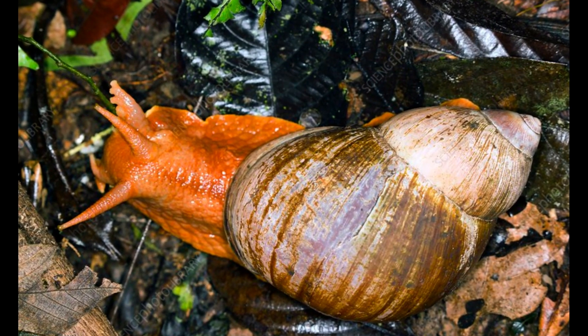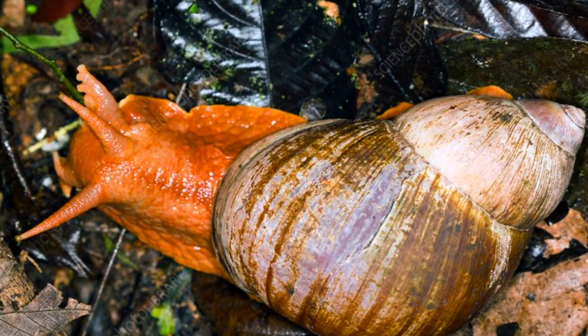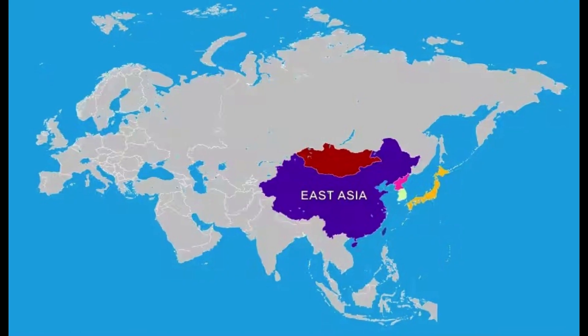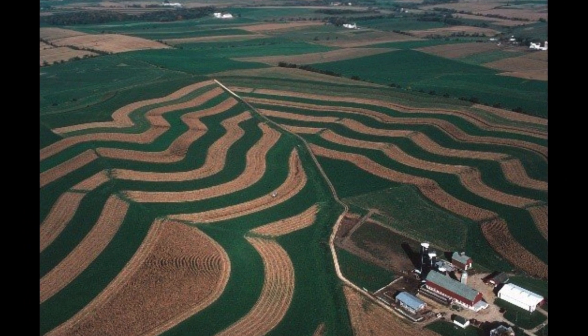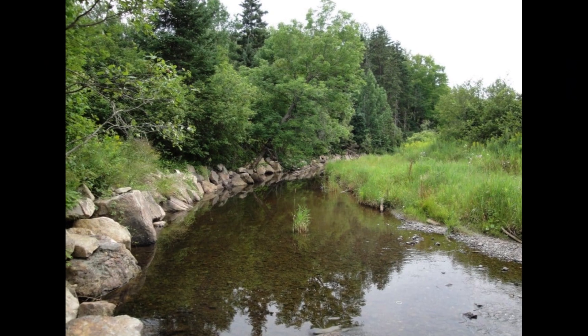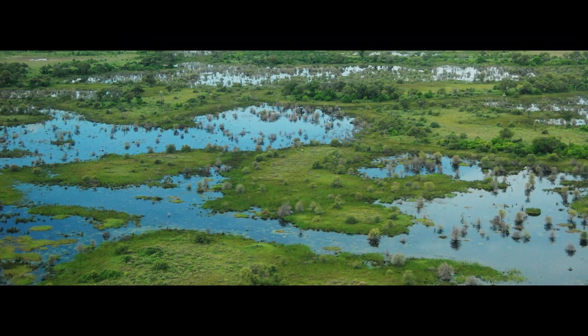Nonetheless, the species has established itself in some temperate climates and its habitat now includes most regions of the humid tropics, including many Pacific Islands, Southern and Eastern Asia, and the Caribbean. The Giant Snail can now be found in agricultural areas, coastland, natural forest, planted forests, riparian zones, scrub and shrublands, urban areas, and wetlands.